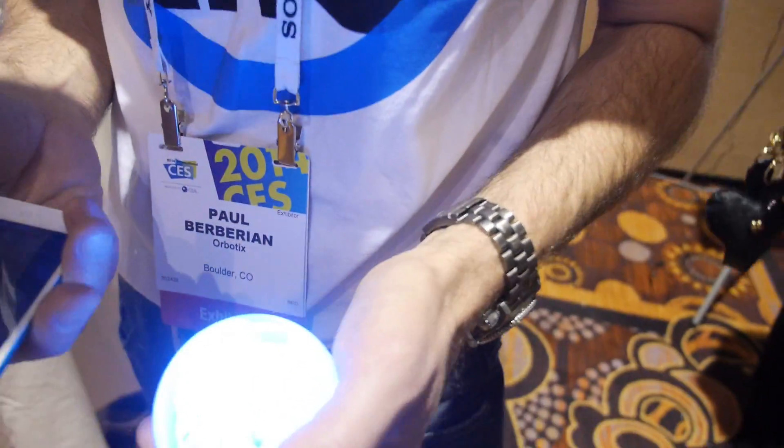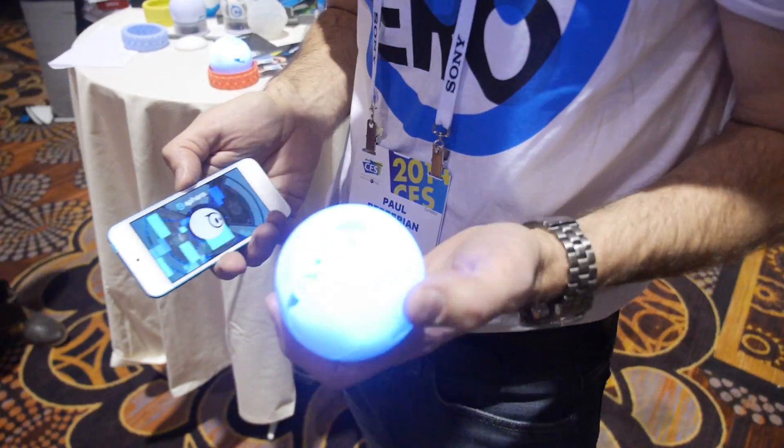My name is Paul Berberian. I'm the CEO of Orbotics and we are the creators of Sphero.